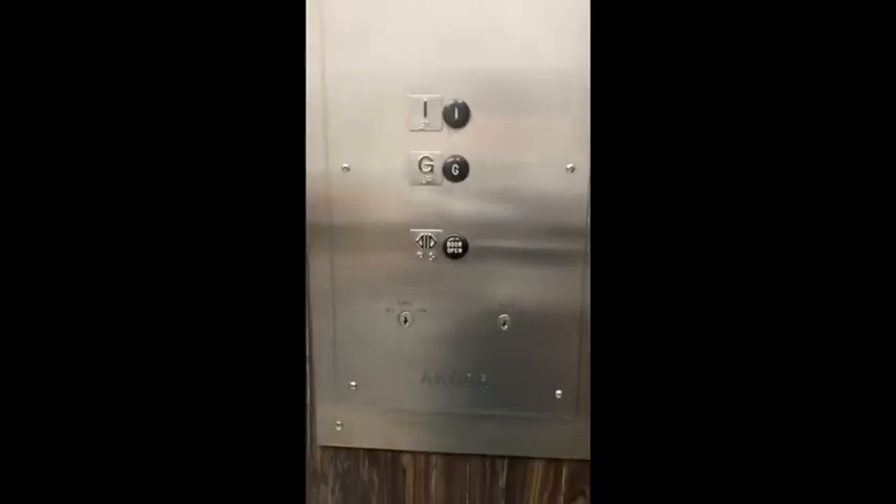I want one! I want one! Why is there only a door open button? I don't know. This is awesome, man! This is freaking awesome! Dang! Wait, shh! Listen! Oh, I'm so glad we did this.